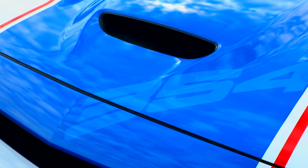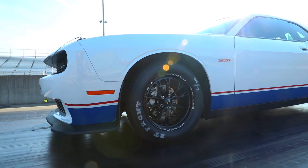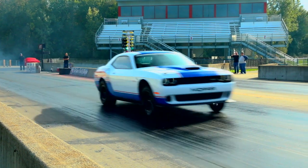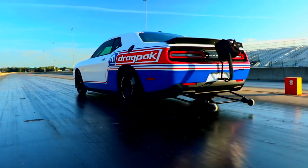This new Drag Pack has a supercharged 354 aluminum Hemi mated to a 3-speed racing transmission that is manually shifted. This car is available with parachute, wheelie bars, straight from the factory — fully engineered and validated.